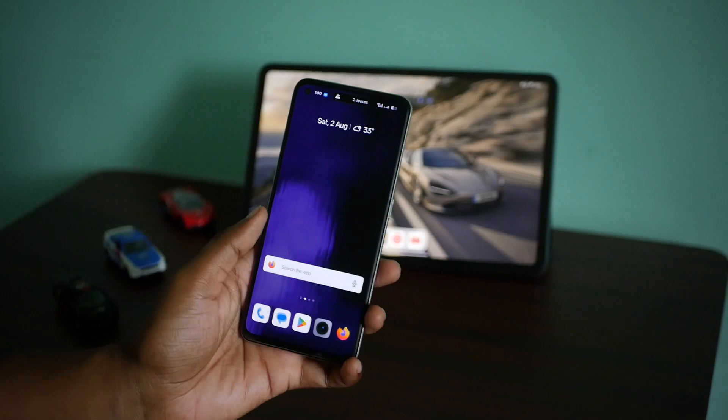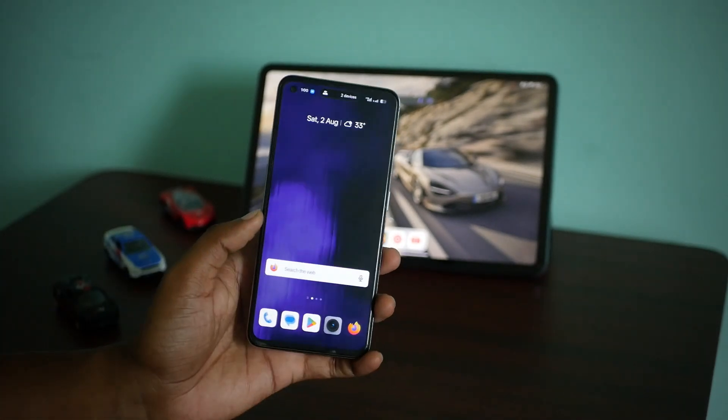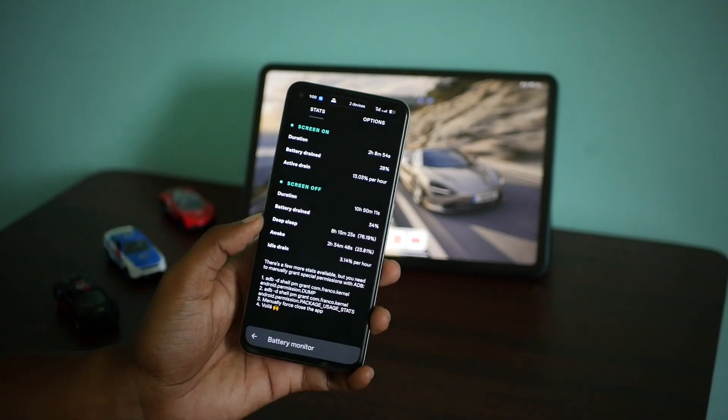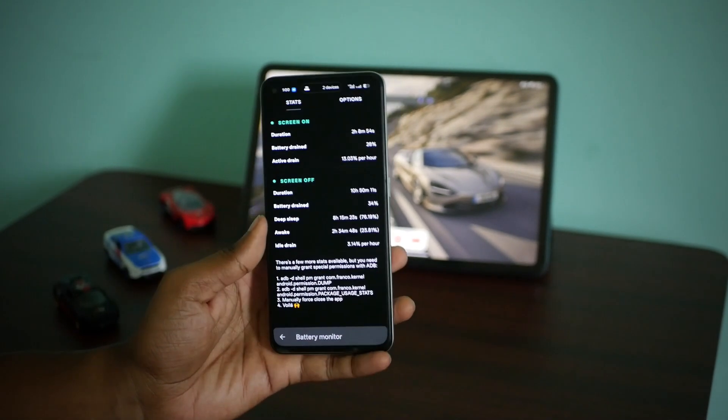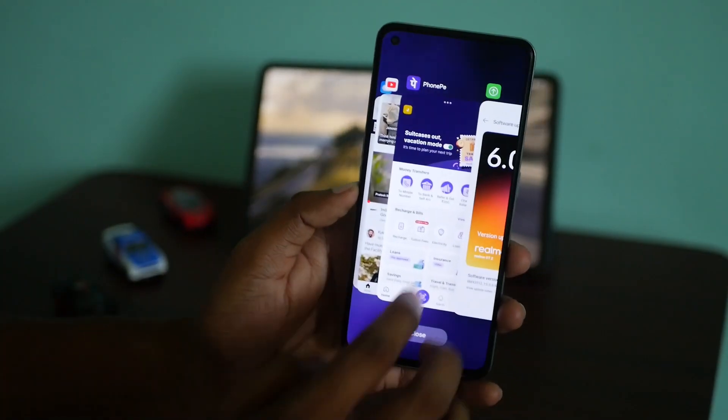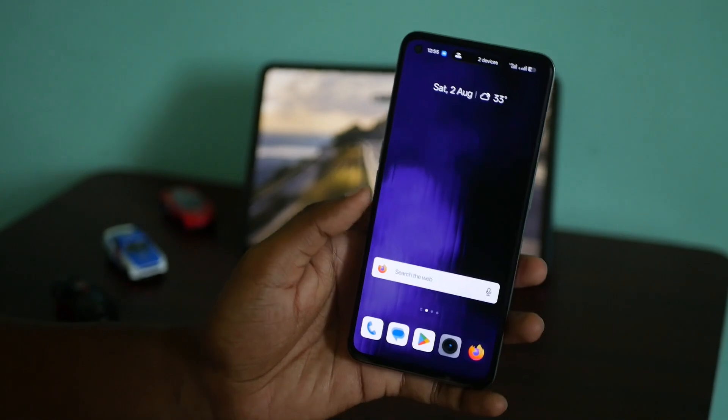They have also managed to keep the temperatures in check. Even though I have been on 5G all the time, sometimes with hotspot, browsing socials, watching YouTube videos and streaming other content, the phone has always kept temperatures under control. So all three key pillars — battery life, user experience, and thermals — are in check with this update.